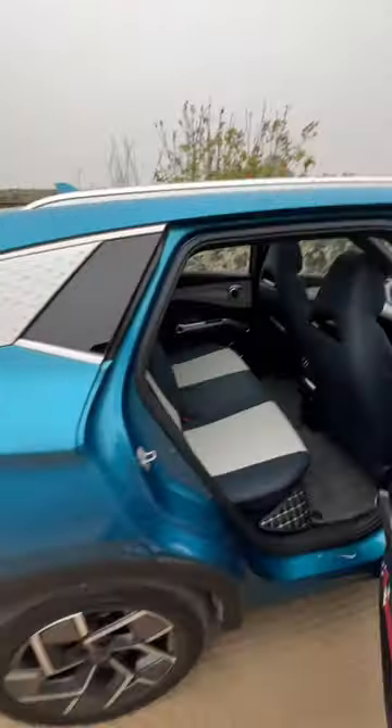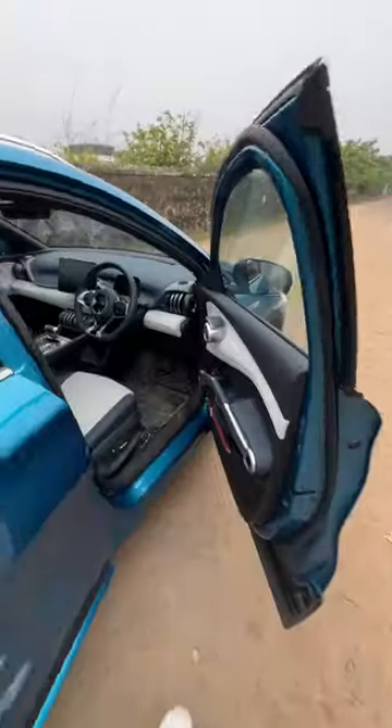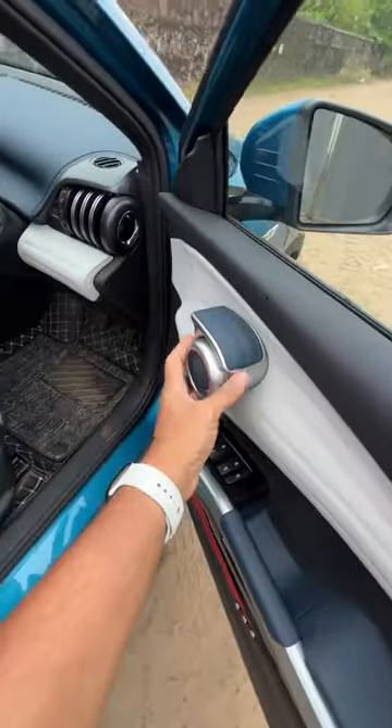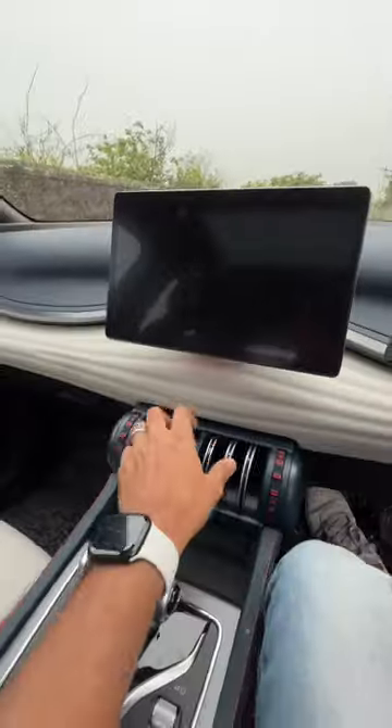Now let's get inside because obviously all the action lies there, but let me tell you space at the rear is very impressive. You get this guitar string treatment and look at the way the handle has been done. It's inspired from fitness and music, and that's the reason this replicates a dumbbell.